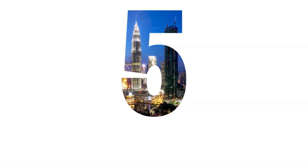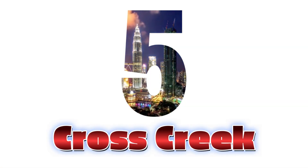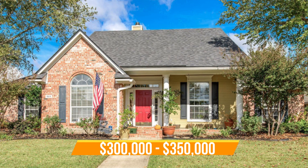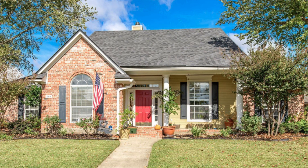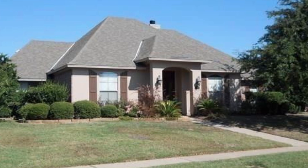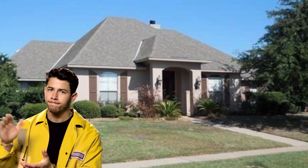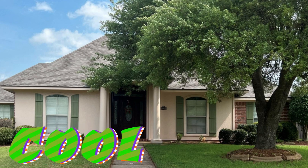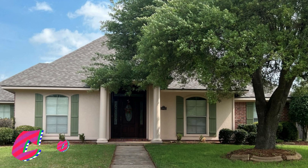Neighborhood number five: Cross Creek Subdivision. Cross Creek price ranges are from $300,000 upwards to $350,000. Square footage ranges from 2,000 upwards to 2,200 square feet, so the square footage is very close — most of the houses are close to the same size, which is why there's just a small variance in prices as well, representing about the mid-range prices for the North Bossier area. Cross Creek is 8.5 miles and a 23-minute drive to Barksdale Air Force Base.